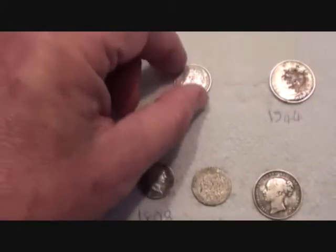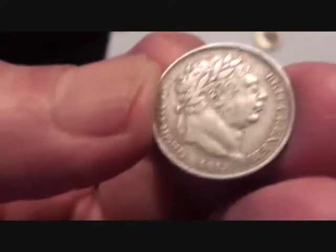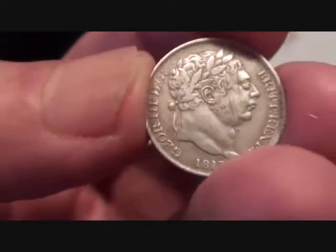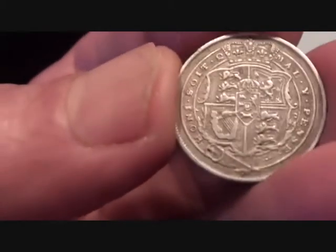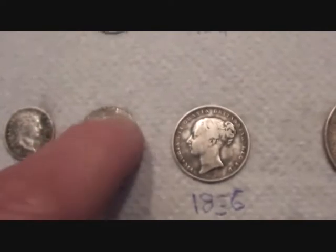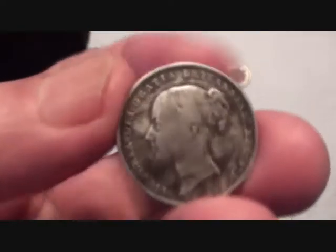Now by the same token, this is one I got around my neck of the woods quite recently — well, months ago. 1817, George III. You can get them in decent condition — look, that's a nice sixpence.